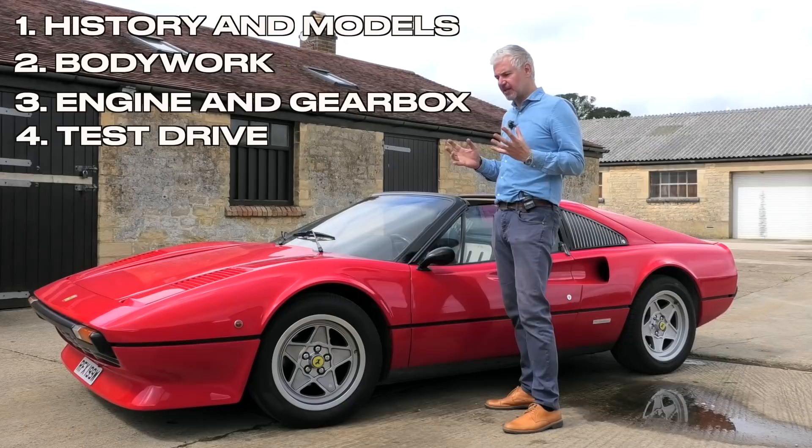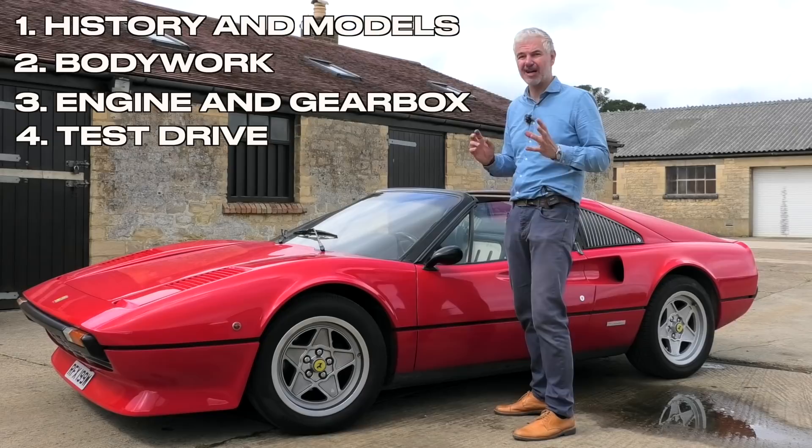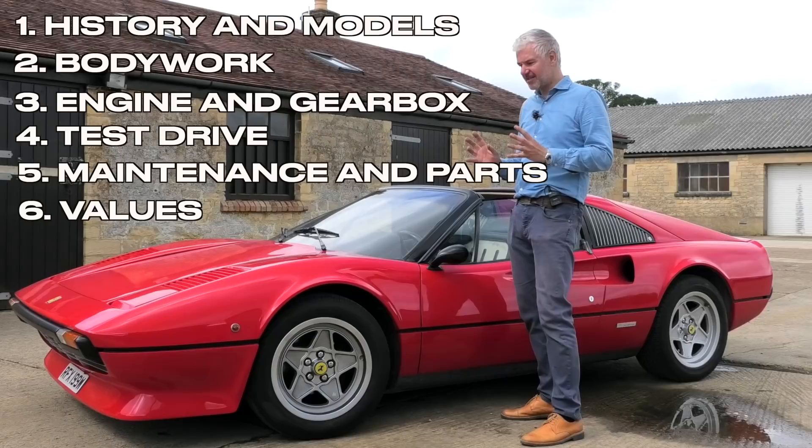I'm going to take it for a drive and try to tell you as best I can what they are supposed to feel like on the road, so if you drive one you know what to expect and what to look out for. And then lastly we're going to have a chat about maintenance costs, parts costs, and values.